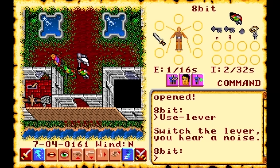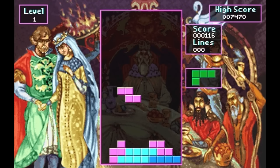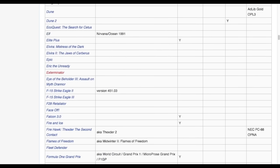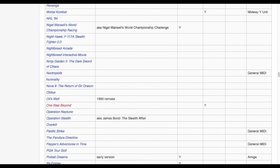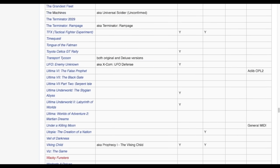The Roland MT-32 found success outside of the music market by simply being used by consumers as a way to listen to the music in their games. Here's a list of games on the IBM PC that supported the MT-32. It's actually quite a long list — quite a very long list indeed.